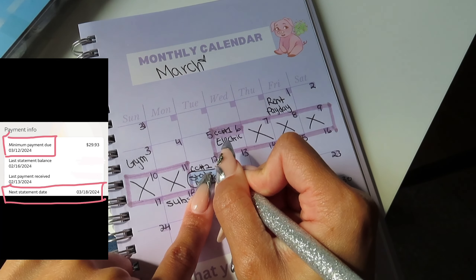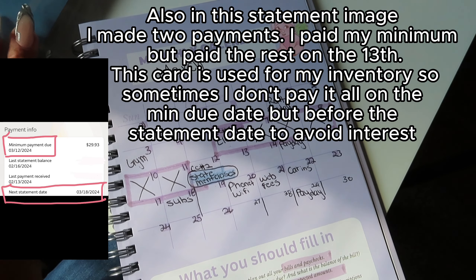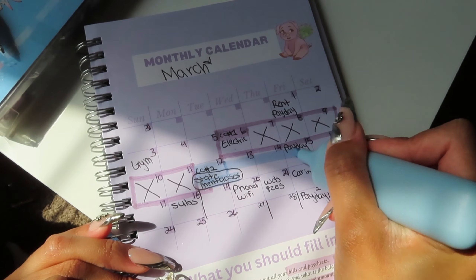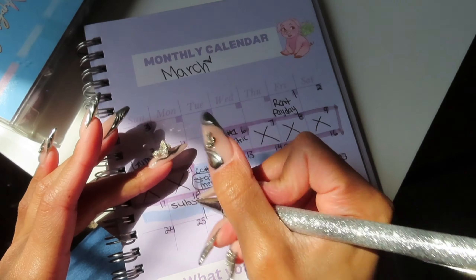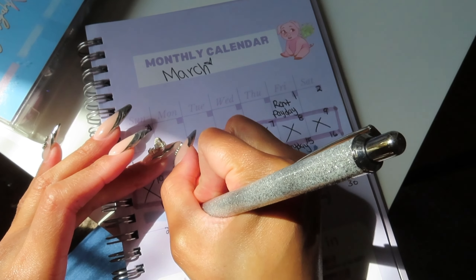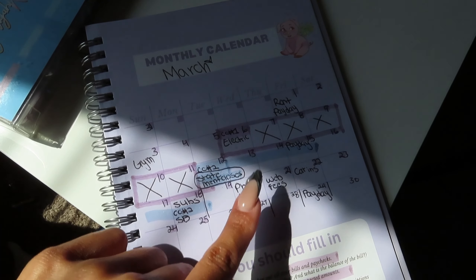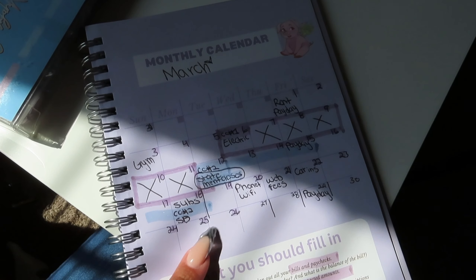Now let's go to credit card number 2. The minimum is due on the 2nd, but the statement is going to close on the 18th. I'm going to highlight this in a different color so you can see the difference. Credit card number 2 comes out on the 2nd and the statement goes until the 18th — so the statement date closes on the 18th. Also, for credit card number 1, you could use that card again starting on the 13th, all the way until the 6th of April, then pay your minimum and repeat the cycle again.